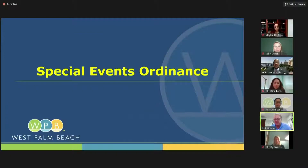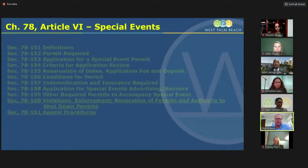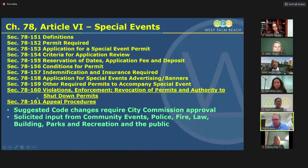These are the two events that caught our attention. Having said that, we said it's time to tighten up our special events ordinance. That language is in the city code under Chapter 78. As part of the draft we're discussing tonight, we're including section 78-160, which addresses violations, enforcement, and revocation of permits, and section 78-161, which is the appeal procedure. We'll give you more detail at a later date. It will require city commission approval because it is an amendment to the city code.